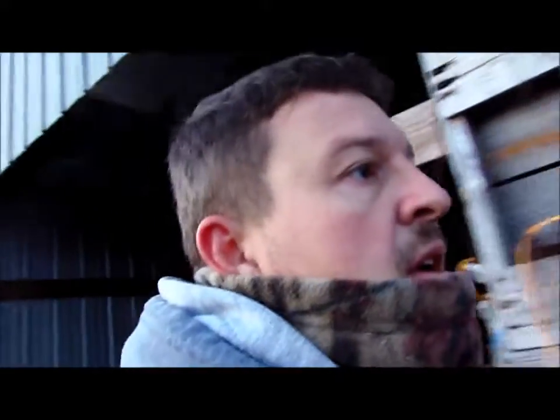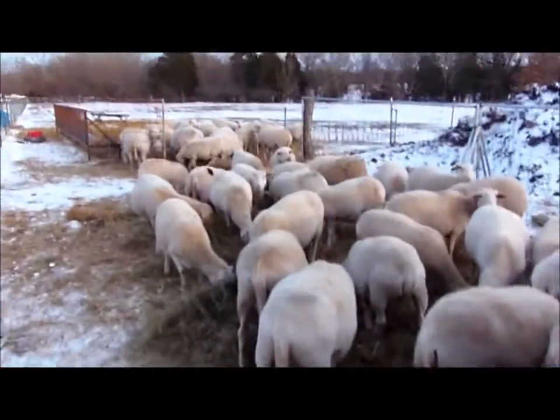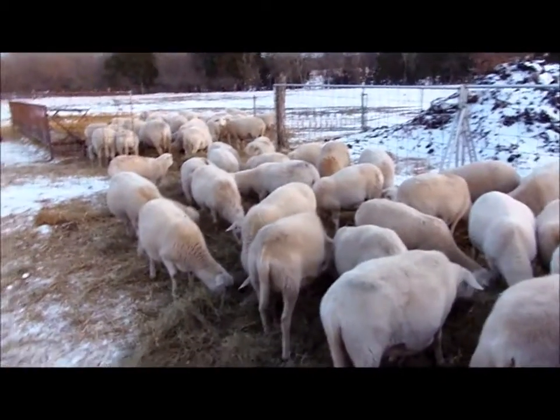She'll have to go after she gets done lambing. These are what's left to go — these will probably be a little later. I think there's 50-something out in this lot and 40-something in the other lot.